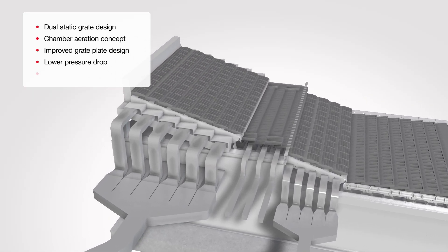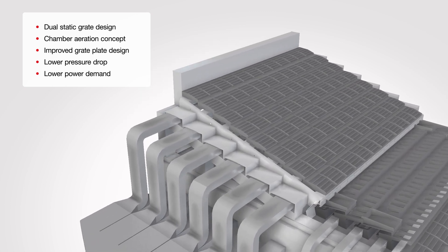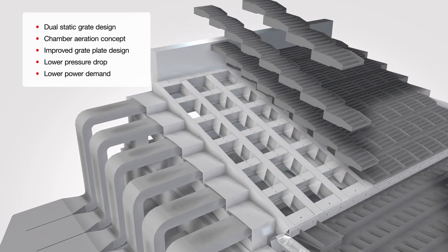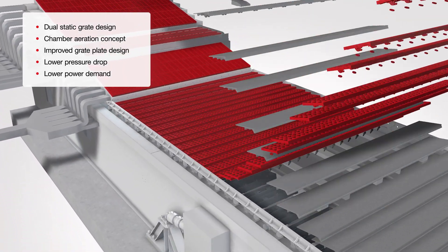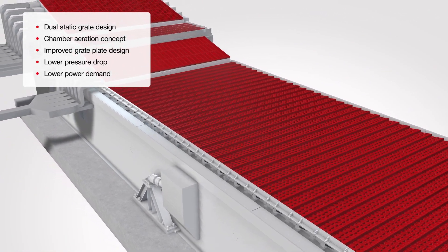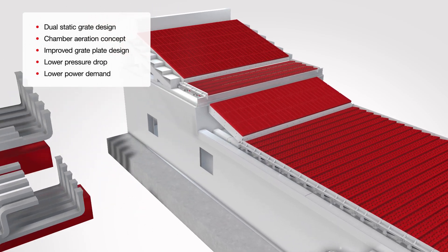PSC Square is designed with a dual-pyrostatic grate inlet. The new grate plate design and aeration philosophy further reduce pressure drop and power demand to considerably reduce operational costs and increase efficiency.